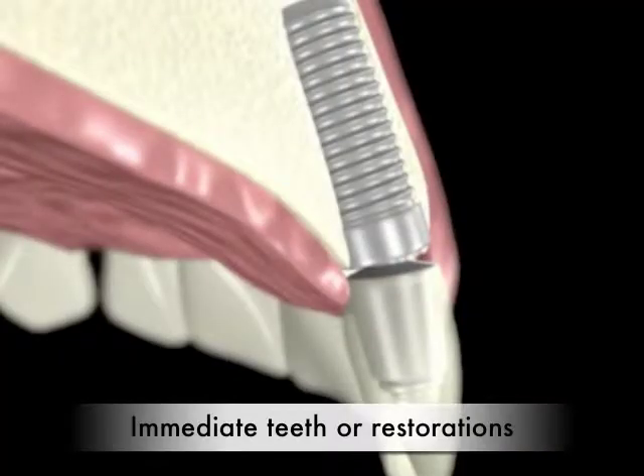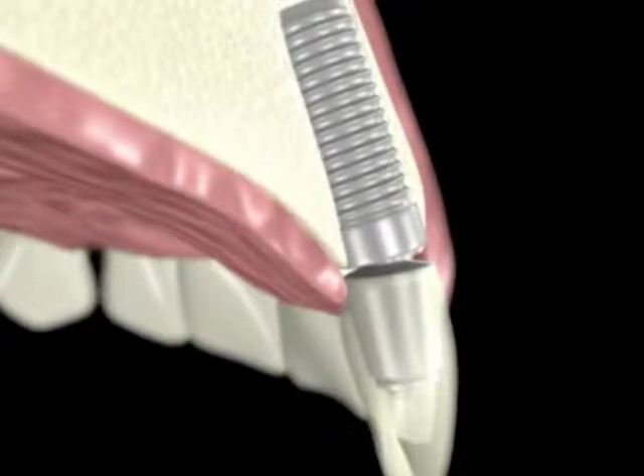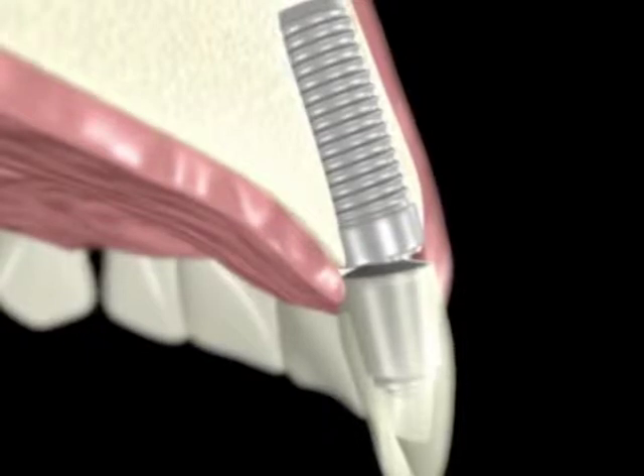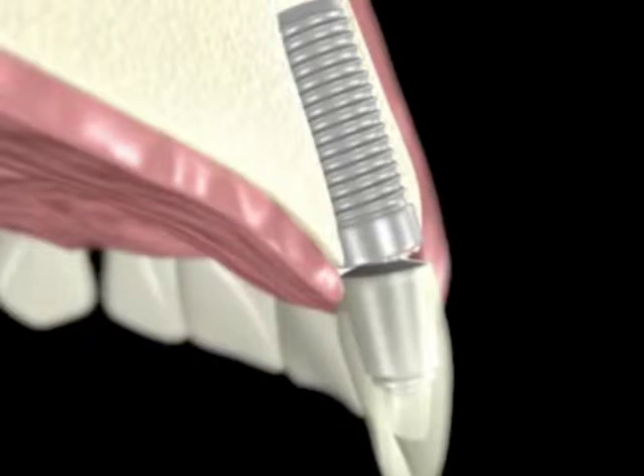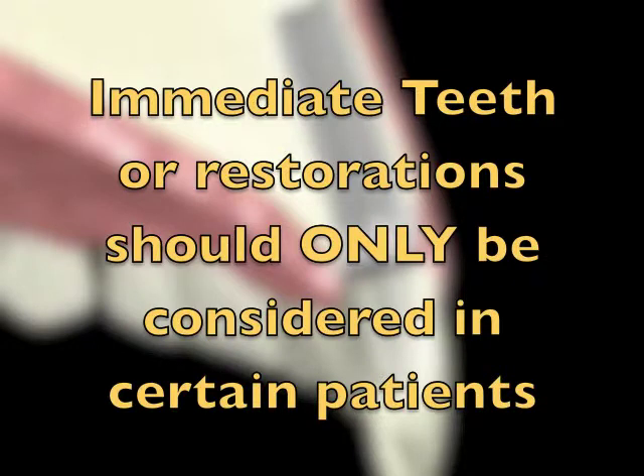Immediate restorations refer to when an implant has been placed and a temporary restoration — in the form of a crown, bridge, or denture — is placed on the same day. The advantage is that a patient has their teeth right away, providing good aesthetics and function and preventing the use of other forms of temporary teeth such as removable flippers. However, immediate teeth or restorations, while successful in some cases, should only be considered in certain situations; otherwise, they will result in implant failure and loss.